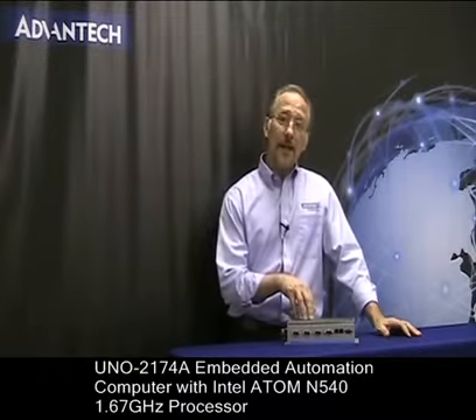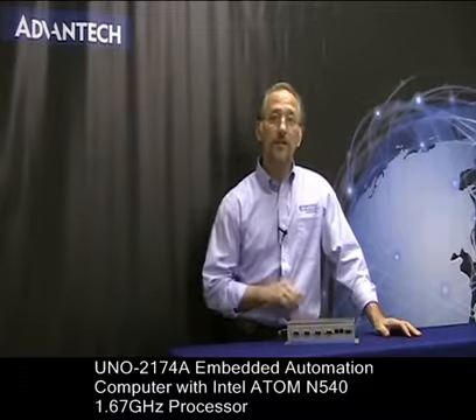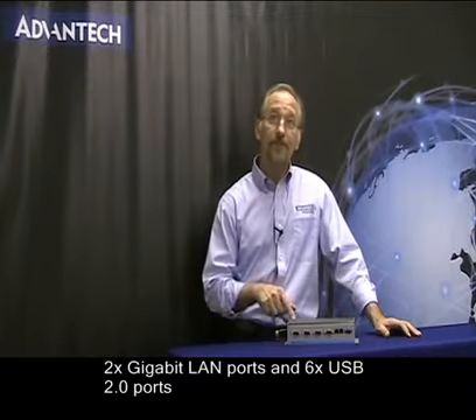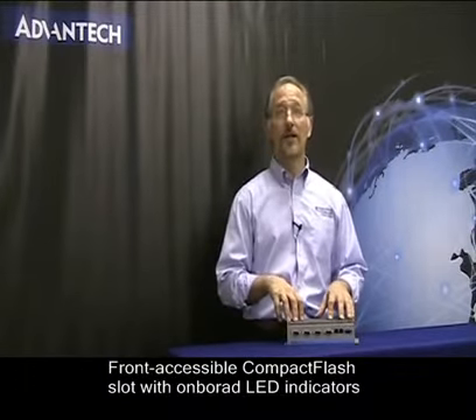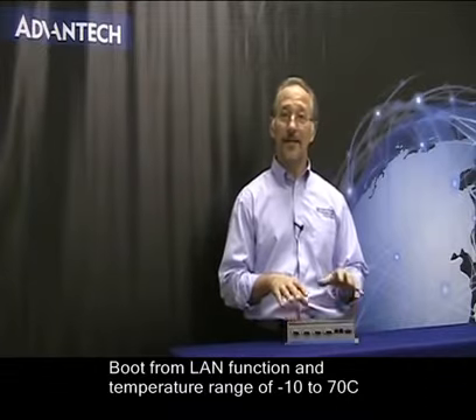The 2174A comes with an Intel Atom N540 1.67 GHz processor. There are two Gigabit LAN ports as well as six USB 2.0 ports. There is a front accessible compact flash slot with onboard LED indicators. It also supports a boot on LAN function, as well as having a temperature range of negative 10 to 70 degrees Celsius.